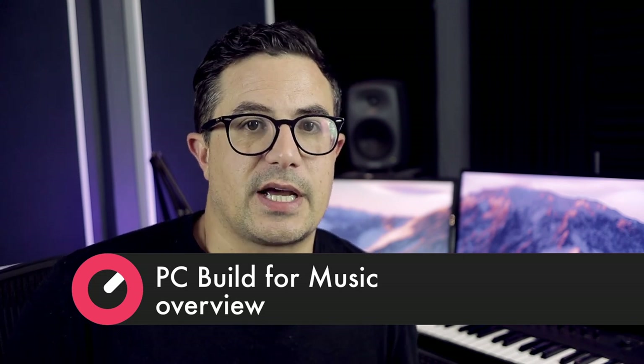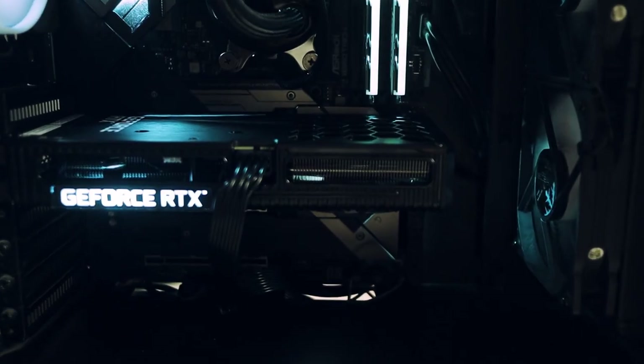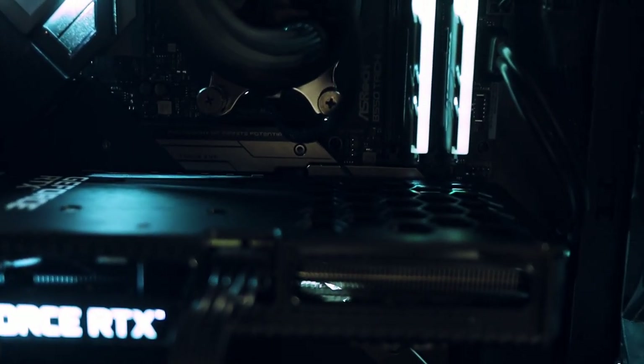In light of that, we decided to shoot an entire video series at Sonic Academy looking at the entire build, right from a buyer's guide all the way through to doing the build itself, and then doing a Windows installation as well as optimizations and a couple of other handy tips and tricks.